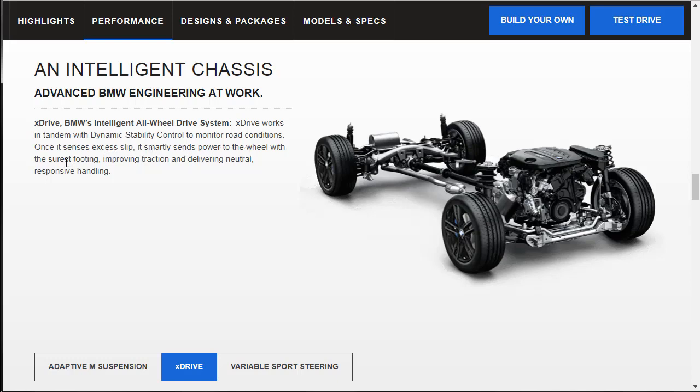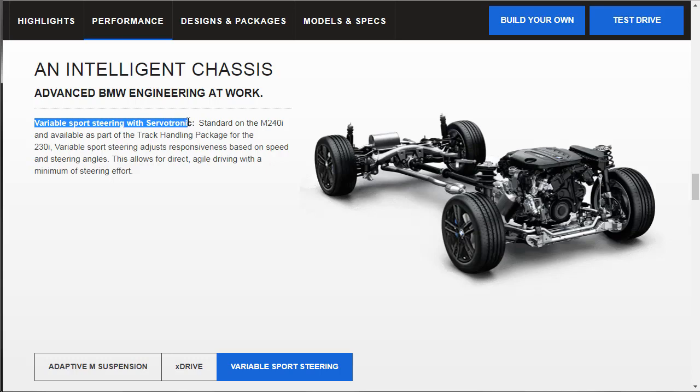BMW's intelligent all-wheel drive works with dynamic stability control to monitor road conditions and send power to the wheel with the surest footing. Variable sport steering with servotronic is standard on the M240i, but also available on the 230i with the track handling package — which we're absolutely getting. The variable sport steering adjusts responsiveness based on speed and steering angles for direct, agile driving.